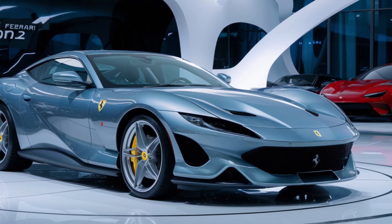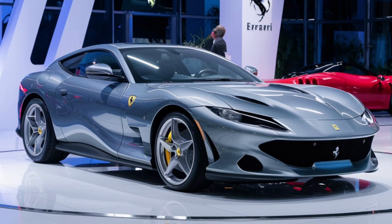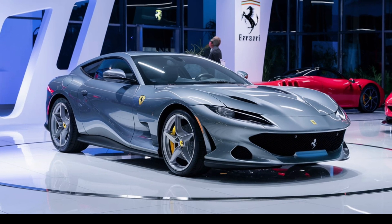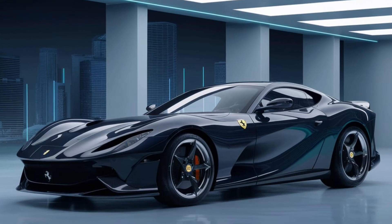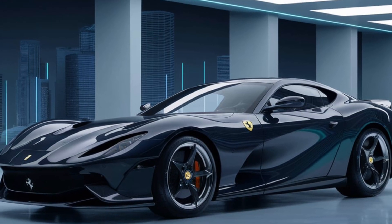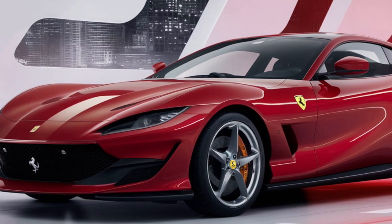In a world where cars are increasingly driven by technology, the 2026 Ferrari Monza SP2 reminds us that driving is an art form. It's a car that celebrates the thrill of the open road, the roar of a naturally aspirated V12, and the timeless elegance of Ferrari design. If you're a collector or just a lover of pure automotive excellence, the Monza SP2 is a must-have.